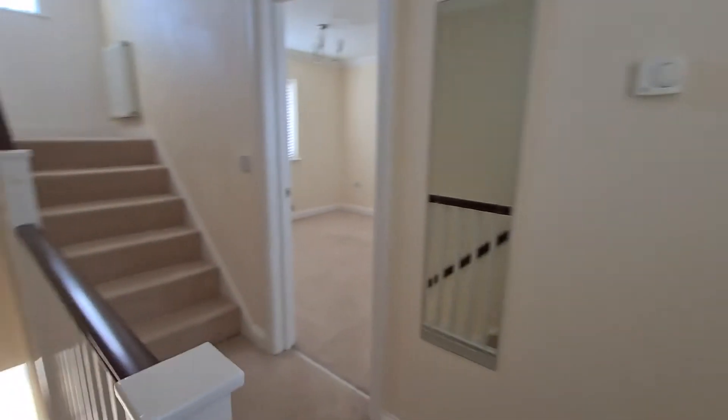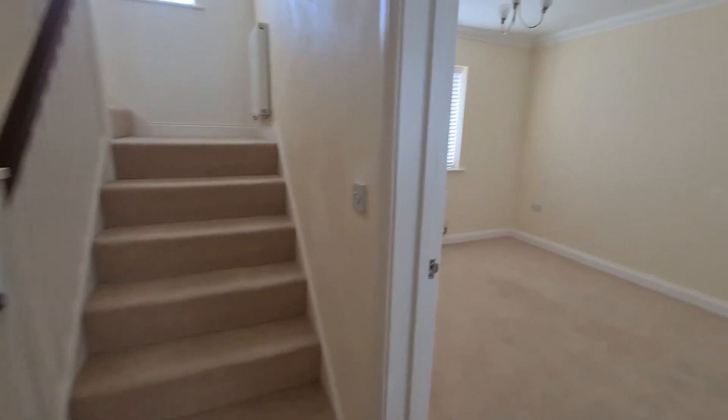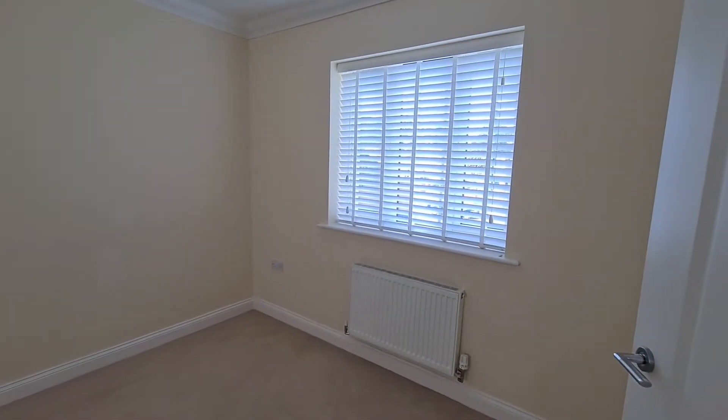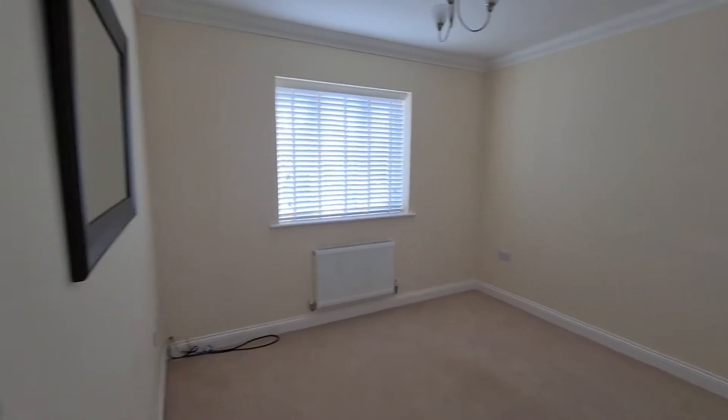As we go down the hallway you then take a right into your dual aspect lounge. There's a nice window at the front, and it's a good size in here with a window to the rear as well. The blinds aren't open today but it's a really bright room with lovely natural light.